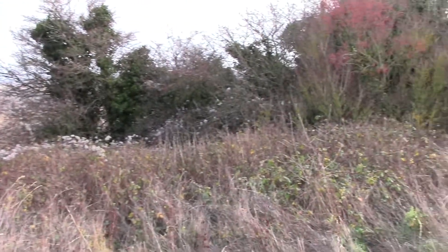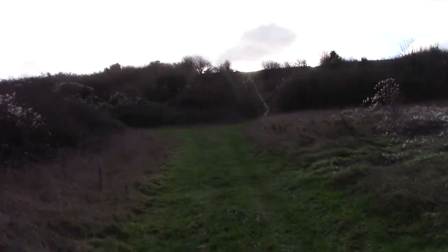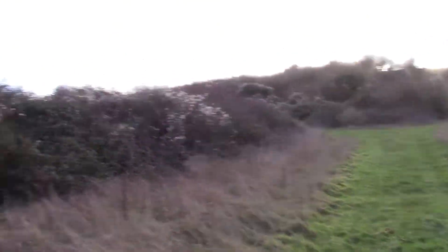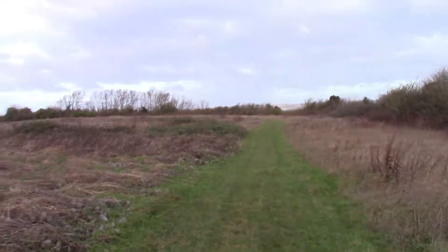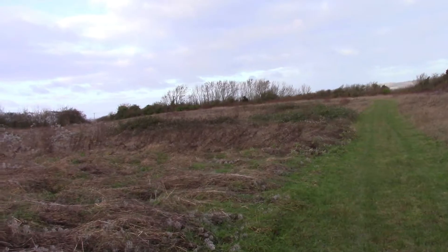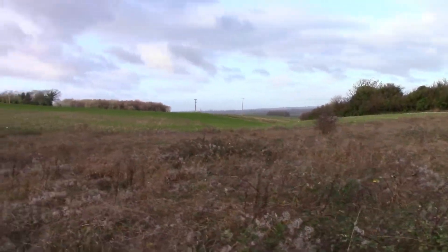Just went to the toilet down there through a little barbed wire fence — that was fun. Came down there, not slippy at all. Not as muddy as I thought it would be. 100 yards from the road — brilliant.